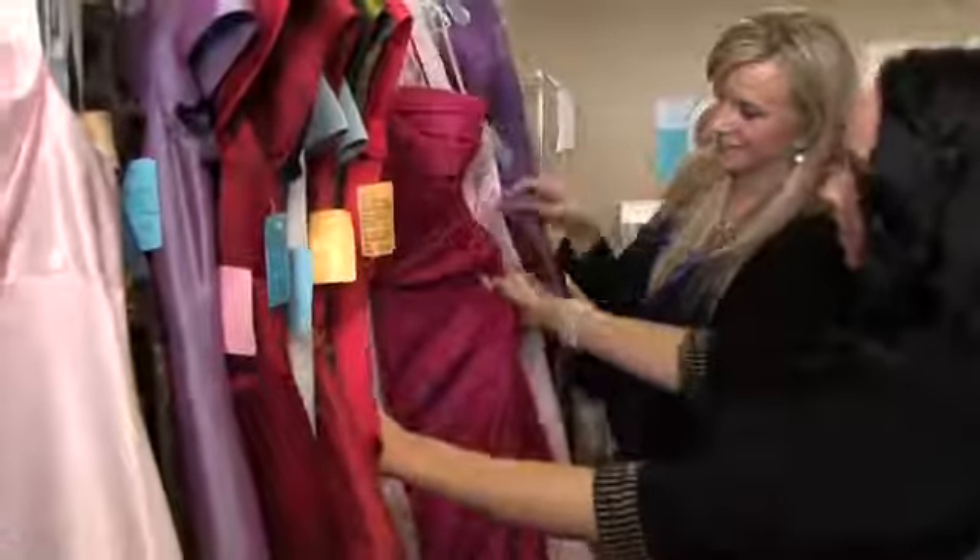Hi, my name is Tressa Brannan. I'm with Total Style Solutions. Today we're here at Azure Bridal and we're talking about how to wear a kimono dress.